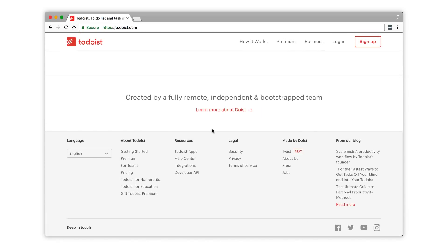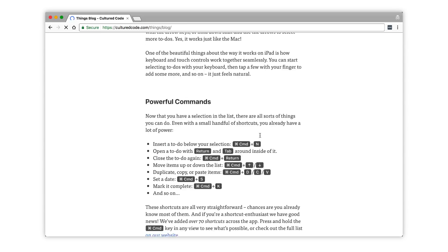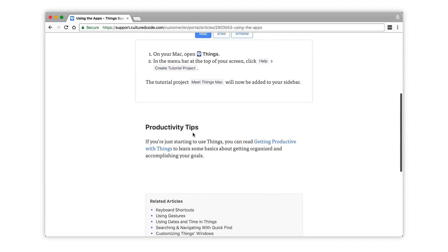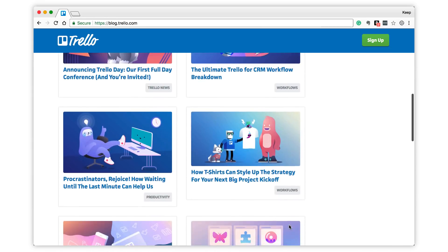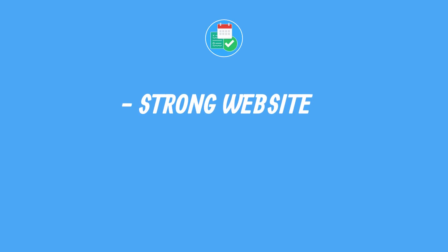Number three on the checklist is website resources and support — a very important element when picking the best resource for you. When you start, go on the website and explore it. Understand whether there are good resources, good FAQs, and good help centers that can provide you with the information you need without having to contact anyone. Also look for good support that replies regularly to customers and responds to tweets or DMs. Good examples are Trello, which has an amazing blog and resource center, and Todoist, which also provides a strong resource center.